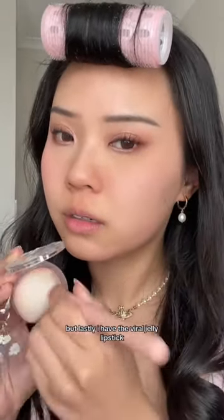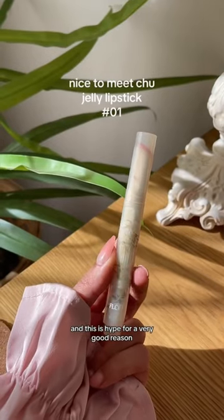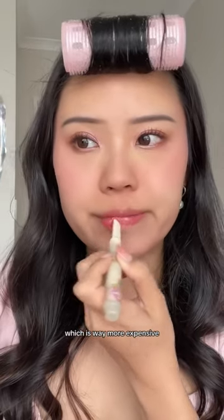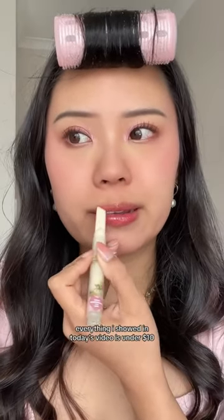But lastly, I have the Viral Jelly Lipstick and this is hyped for a very good reason. It's very comparable to the Hourglass Phantom Lip which is way more expensive.